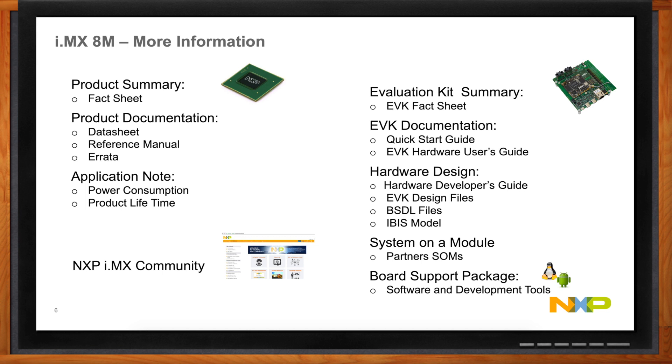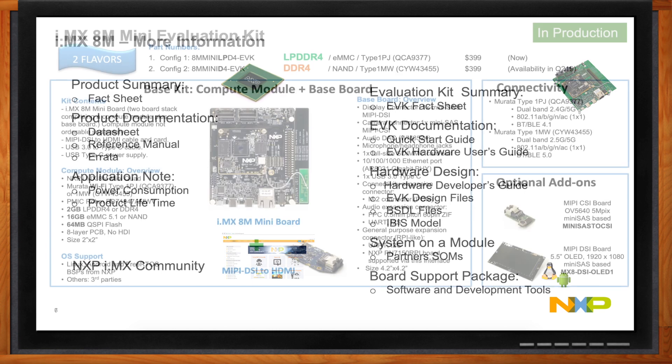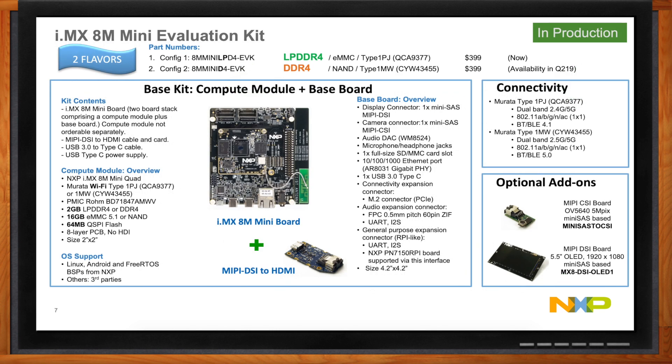Hardware designs are available too — you can take the EVK design and cut out the pieces you want. For example, if you want an LPDDR4 design, you can lift the layout straight out of their website from the EVK — it's proven, it works, and will save you time and energy. Following the guidelines, your board will boot. The best way to get started is getting your hands on hardware, so NXP provides an evaluation kit — the i.MX 8M Mini EVK — with everything you need to start designing.